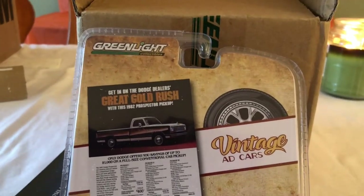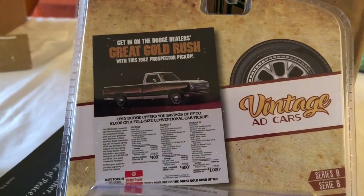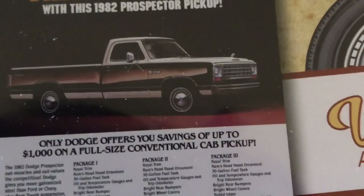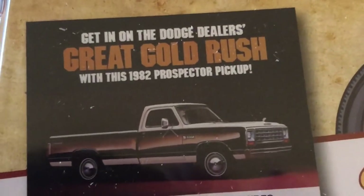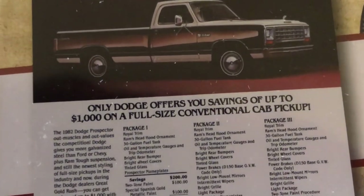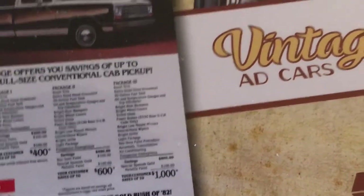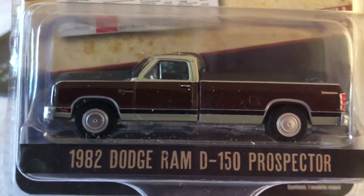Alright guys, I want to do a quick little review on something that I've been waiting for for a little while. I'm doing an honest review, and I'm not going to wax poetic about a truck that I know absolutely nothing about. All I know is I thought it was pretty darn cool. And I really do like this era of truck, but to be honest, I would much prefer it had they done a second gen Dodge Ram 1500.